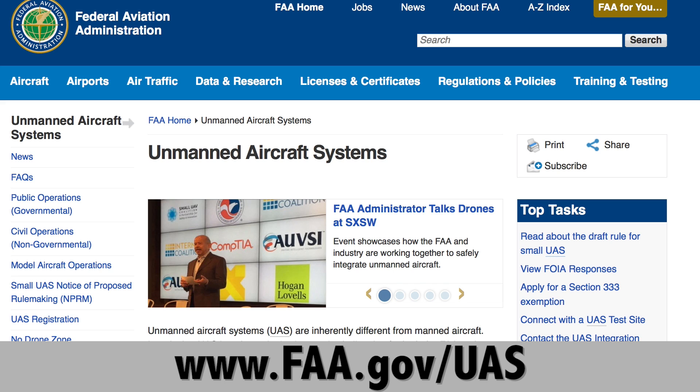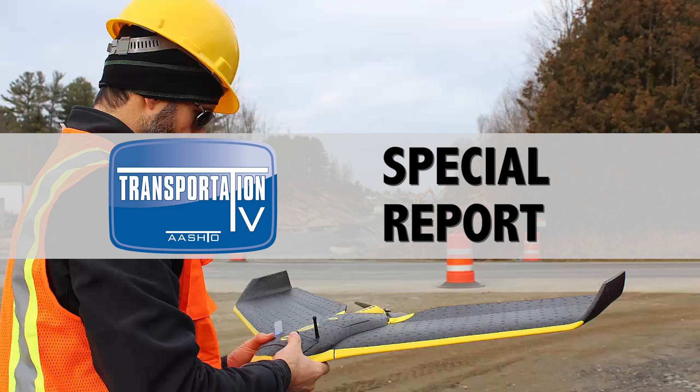To find out more, visit www.faa.gov/UAS. Thanks for watching. I'm Tony Dorsey reporting.